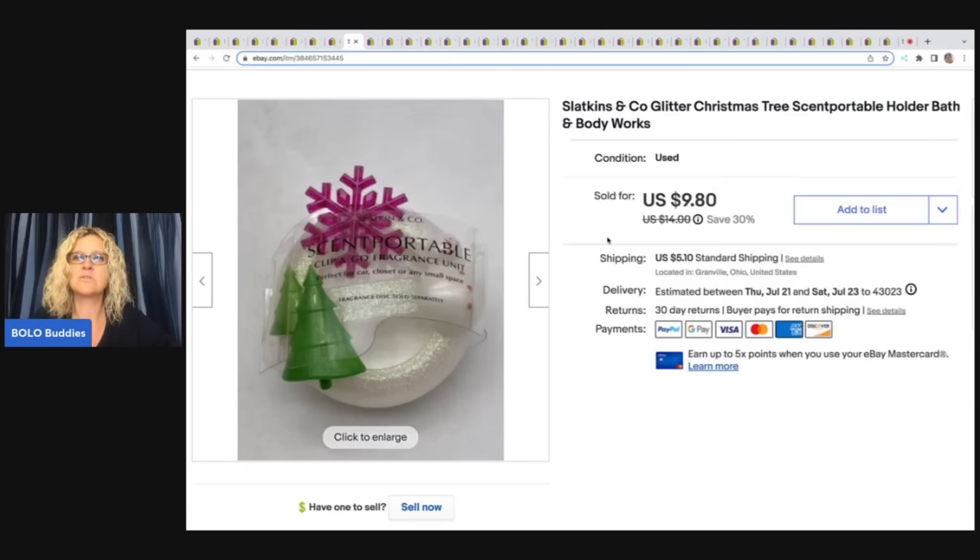This right here is the Slatkins & Co. Glitter Christmas Tree Scent Portable Holder, Bath and Body Works. I was at a garage sale recently and saw a whole bunch of these — new old stock. They wanted like two or three bucks a piece, which was too much; I'm more in it for 25 to 50 cents a piece because they're just a bread-and-butter item. I did get a bunch out of a thrift store mystery box and I have almost sold out of them. I probably had between seven and twelve of these and they have done really, really well. I sold this one for a best offer of $8 plus shipping.